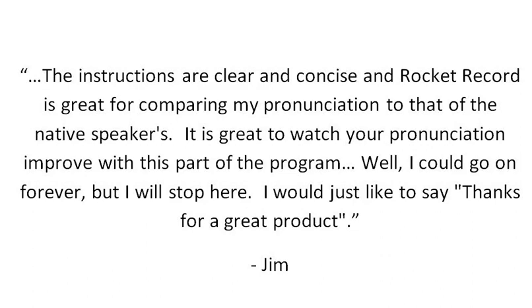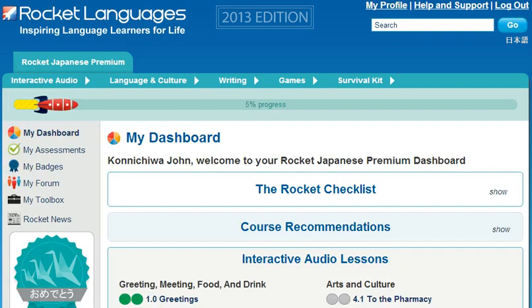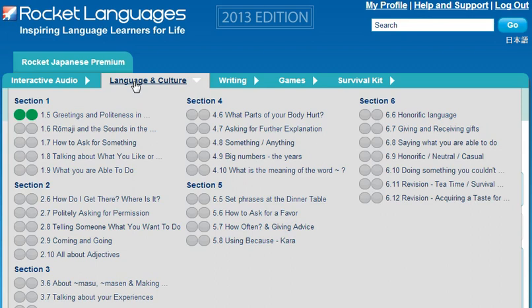Well, I could go on forever, but I will stop here. I would just like to say, thanks for a great product. Here's how we get you understanding the spoken language. There are just three steps to dramatically improving your understanding. First, there are 30-plus language and culture lessons. These lessons make learning the language rules as easy as can be.